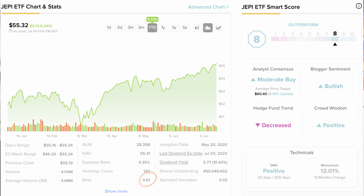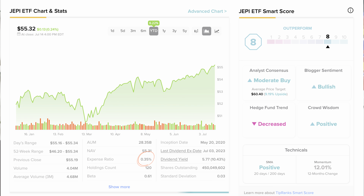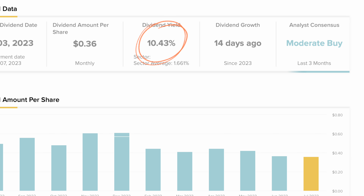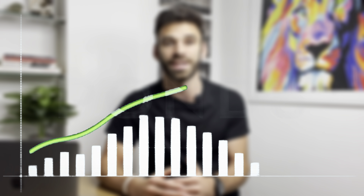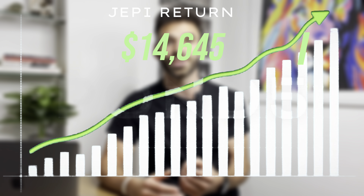JEPI's beta comes in at just 0.61 for those seeking more comfort and stability. The expense ratio is 0.35%, meaning you'll pay $35 per $10,000 invested into JEPI. However, perhaps it's all worth it thanks to the dividend yield coming in at a whopping 10.43%. Speaking of that $10,000 — if you had invested it at JEPI's date of inception, you would have returned 46% with all dividends and capital gains reinvested, for an approximate value of $14,645. That's a cool $4,645 worth of profit.